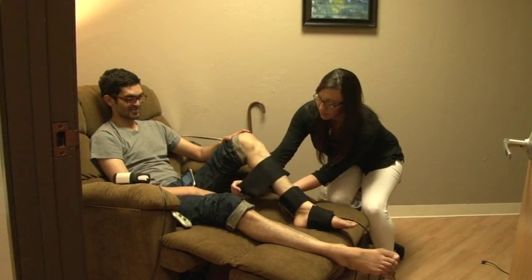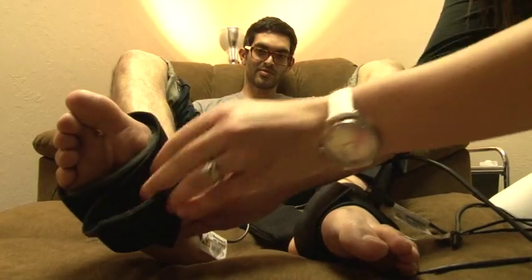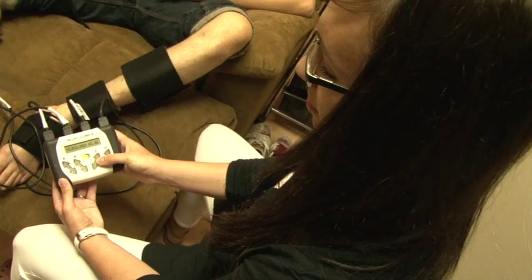Neuralumen combines light therapy with electrical stimulation in an easy to use unit. It increases circulation and decreases inflammation. Sounds very simple, but it's very powerful when you use it at your home or in a clinic.